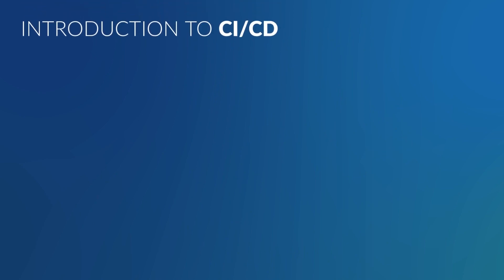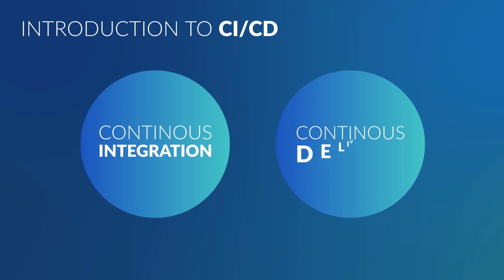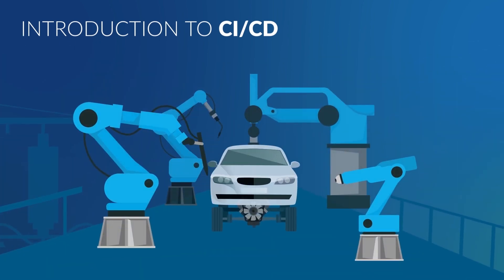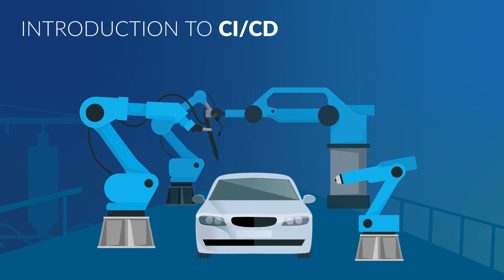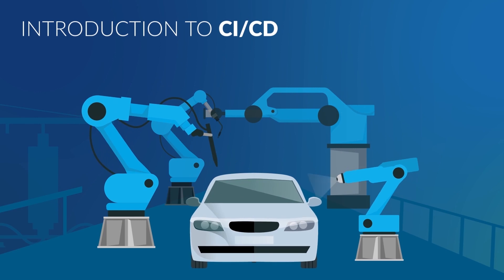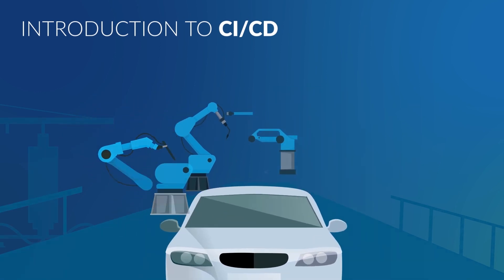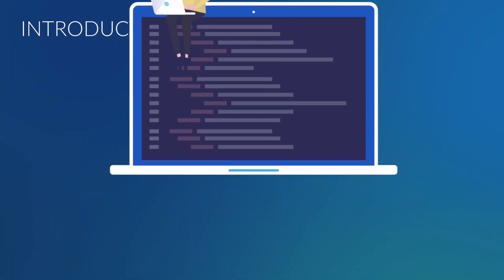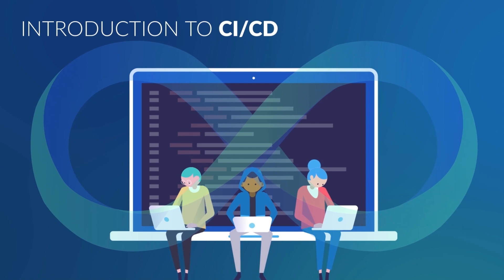Let's talk more about the DevOps Software Development Approach, and more specifically, Continuous Integration and Continuous Delivery, CICD. Consider an assembly line in an automobile assembly plant that produces a car — each step is reproducible. The same holds true for a software delivery pipeline: each step is reproducible. CICD seeks to automate the software delivery pipeline in a reproducible way.